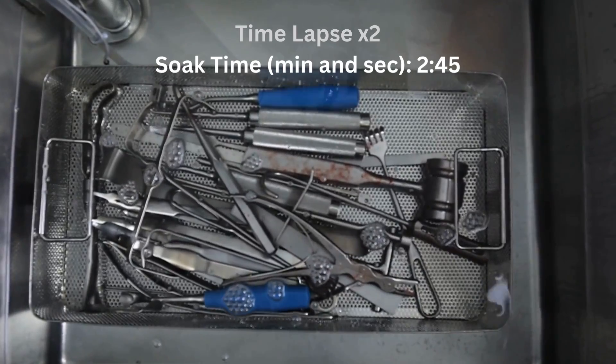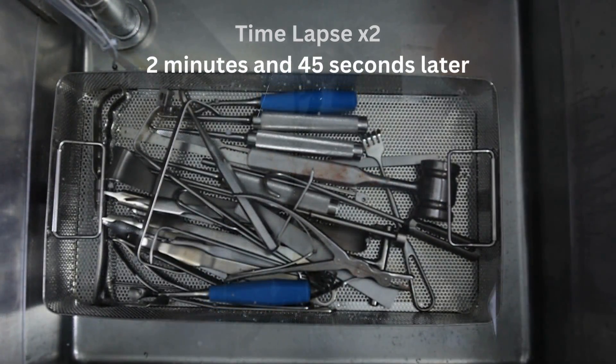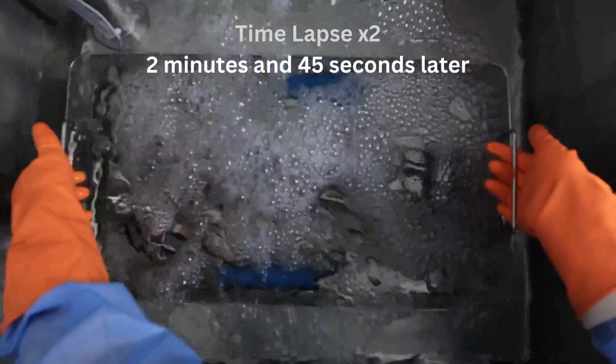It also contains sequestrants and surfactants that bond to organic matter. This process encapsulates the bio-burden so that it does not resurface on other instruments, enabling instruments to rinse freely without a greasy residue.